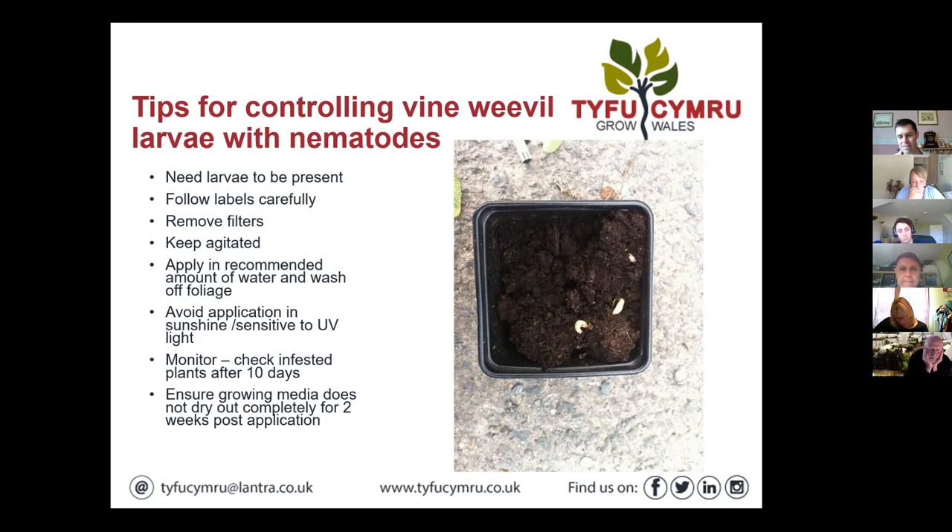Going back to leafhoppers: Andrew was asking whether any work has been done on sticky traps attracting leafhopper adults — Jude has done some work and that can help to control numbers and is another approach to take. It's not going to give you total wipeout but it can certainly help. As is often the case with IPDM, there's no silver bullet to crack some of these problems, but if we can nibble at them from different angles we can suppress or achieve control that way.